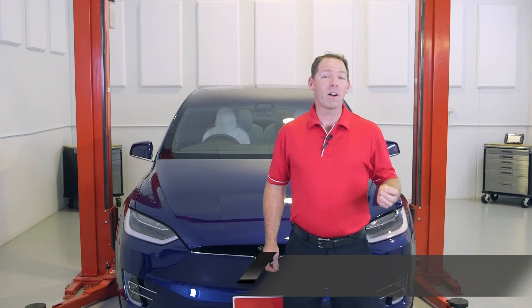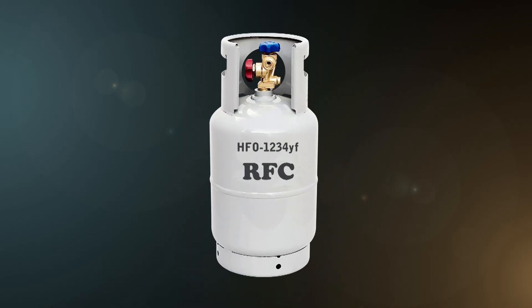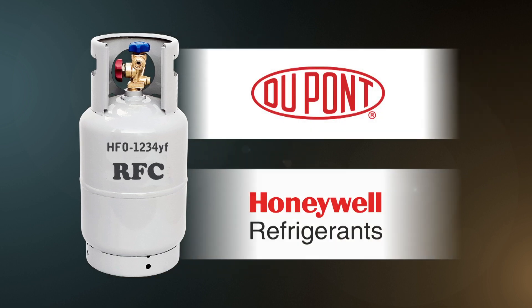It's been referred to as life after R134A, or more technically, it's the replacement for R134A refrigerant, which has been used in vehicles since 1996. R1234YF is a synthetic HFO refrigerant, co-developed by DuPont and Honeywell as a successor to R134A for automotive air conditioning applications.